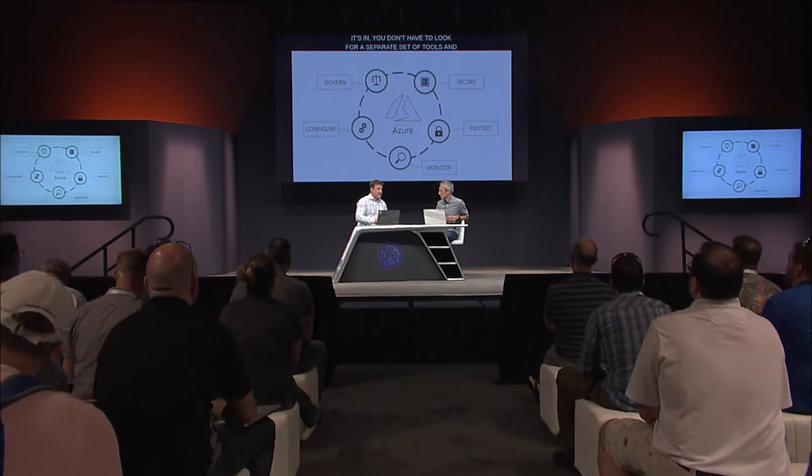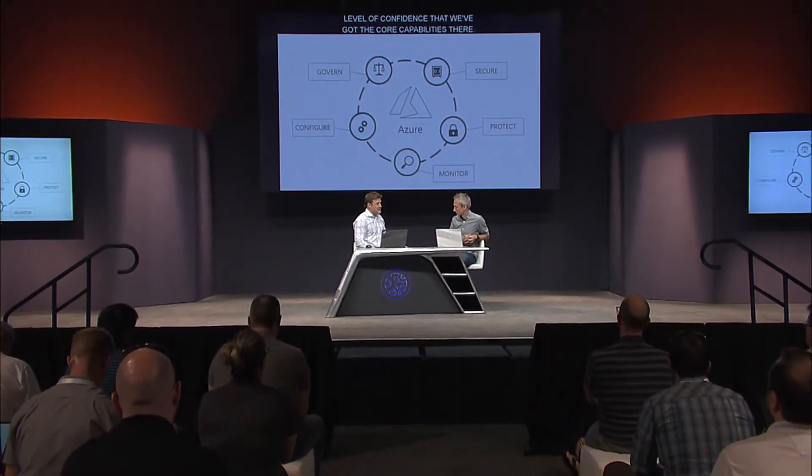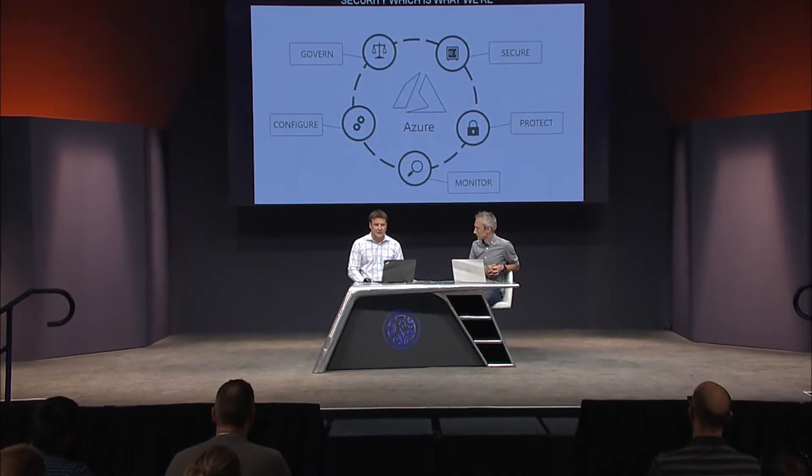Whether you have governance or security - which is what we're going to talk about today - we also have a whole bunch of areas around configuration, monitoring, and how to protect your data from backups and disaster recovery. Quite a bit of stuff is now just built into Azure, and there are some additional announcements we made at the conference.